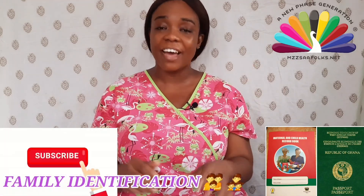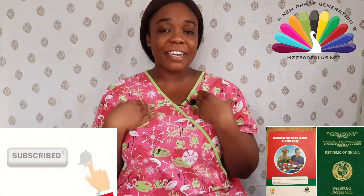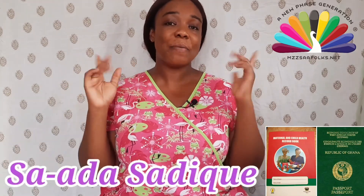Welcome back to the channel. Thank you so much for coming back to another session of the Pregnant Woman Passport. I am so grateful you came back. Our Pregnant Woman Passport is our maternal and child health record book. Today on the channel we are going to discuss family identity. If you are new here, kindly subscribe to my channel and hit the bell button below. My name is Saad Sadik — you can call me Sir, your international midwife.